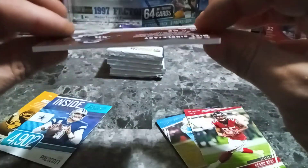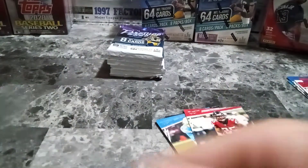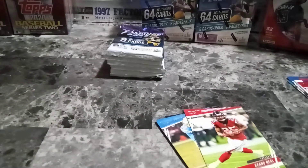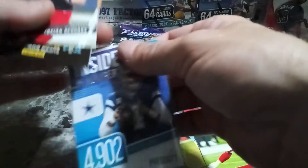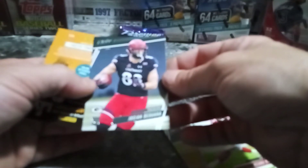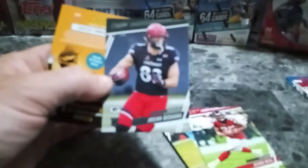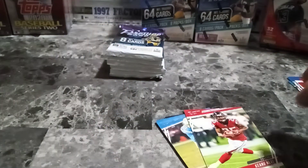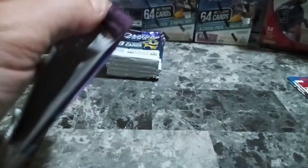Set that up there. Really nice Dak Prescott there. And then we got Josiah — I can't even say his last name — that's our rookie. I think I like the hanger boxes better than the blasters.